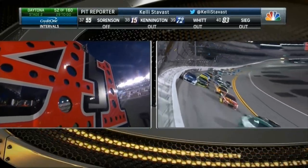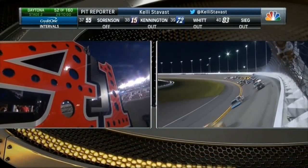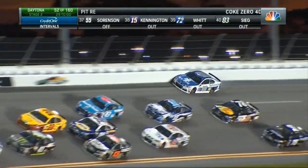With those LED lights, the 41 is certainly much darker and tougher to see. Dale Earnhardt Jr. up against the wall.